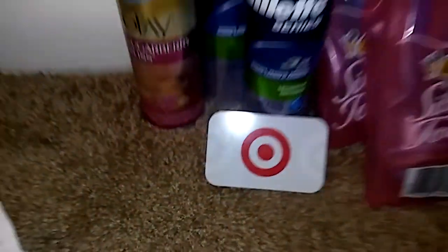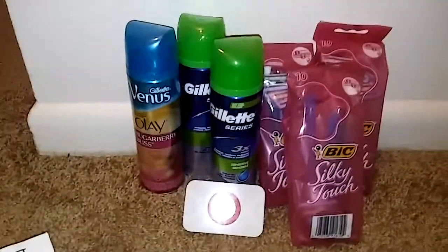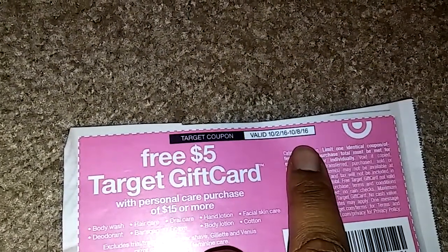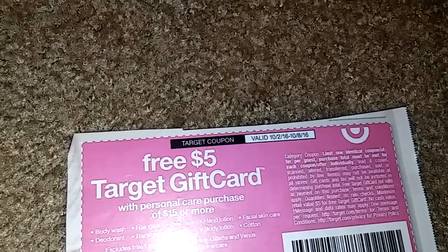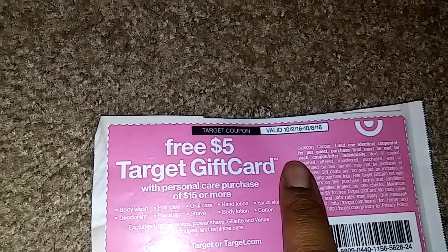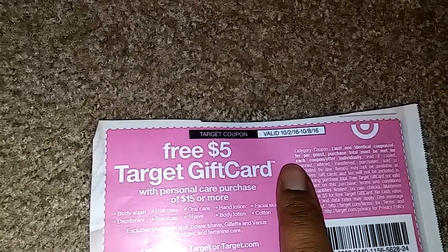That's a great deal! If you get a chance to go out, this sale doesn't end until October 8th, which is on Saturday. This coupon deal won't end until then, so you still have time. Today is Thursday, so you still have Friday and Saturday to do this deal.